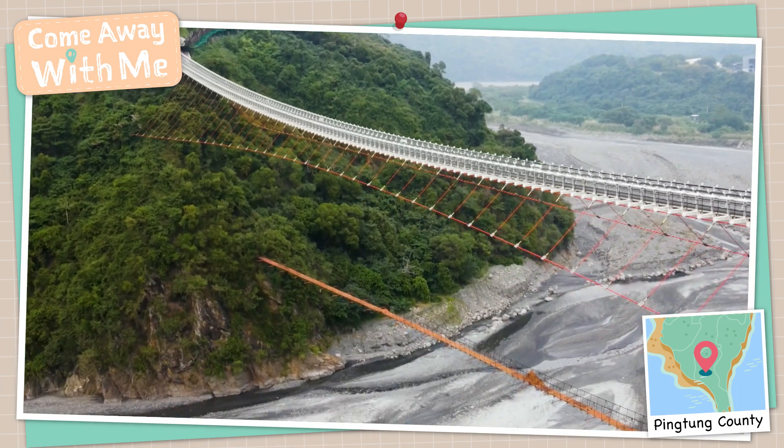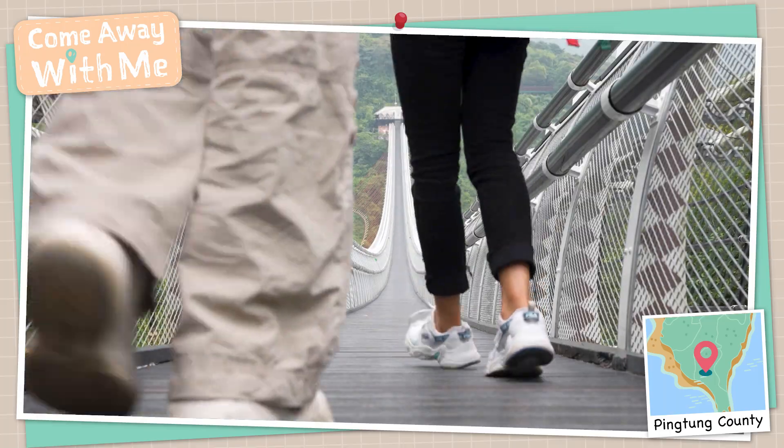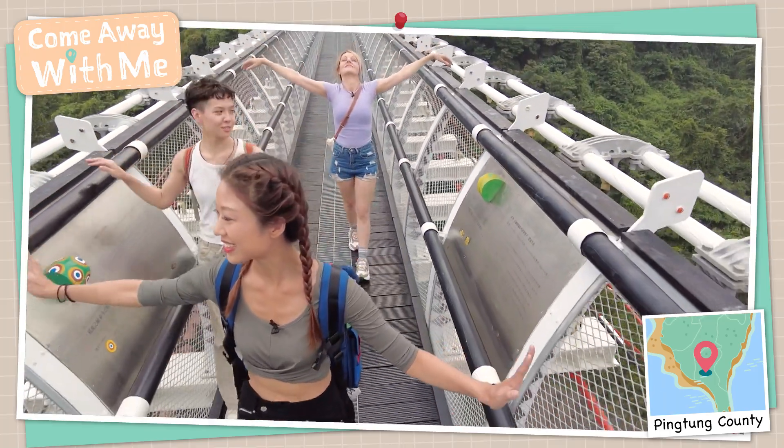This bridge, the Loli Bridge, is a very important and signature landmark here in Taiwan. Let's take a walk.